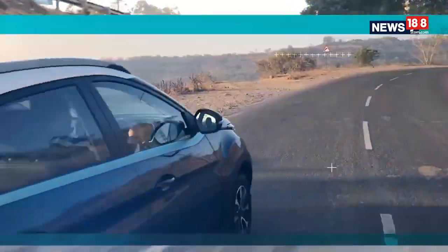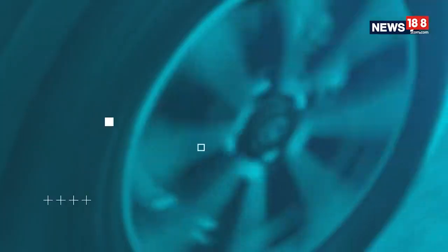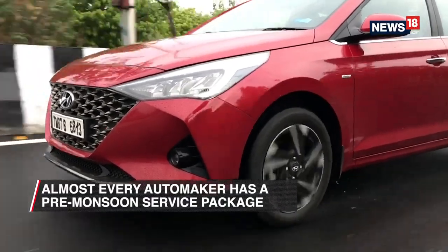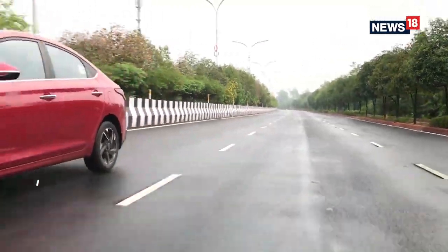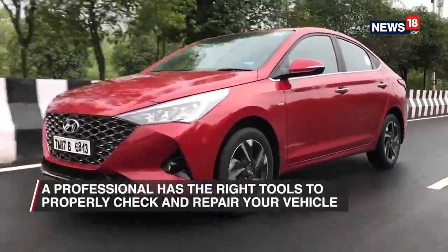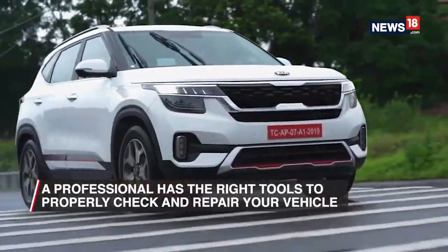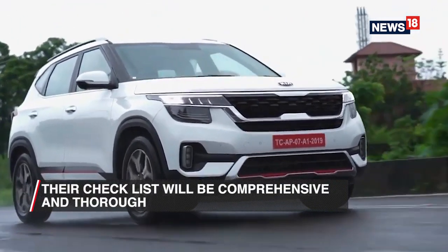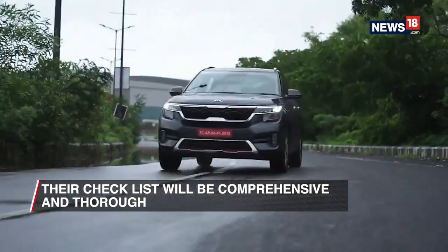A lot of people have the same concerns when the monsoon approaches, and in order to meet that demand, almost every automaker comes out with a pre-monsoon service package which focuses exactly on the things that need to be checked for the rainy season. The checks we mentioned are important, but it is always advisable to visit a professional, as they would have a more comprehensive checklist and the right tools to perform that check properly.